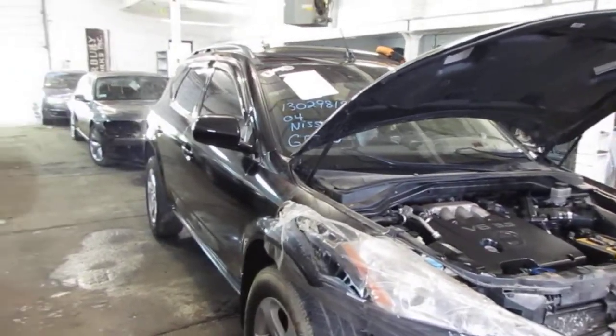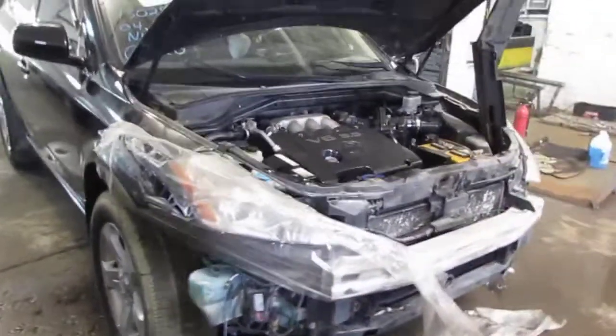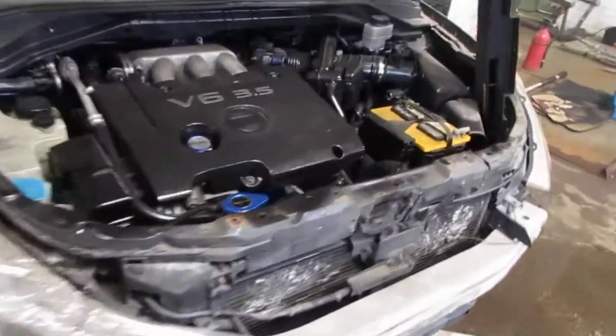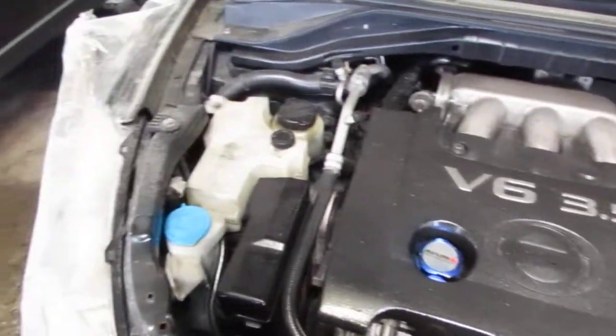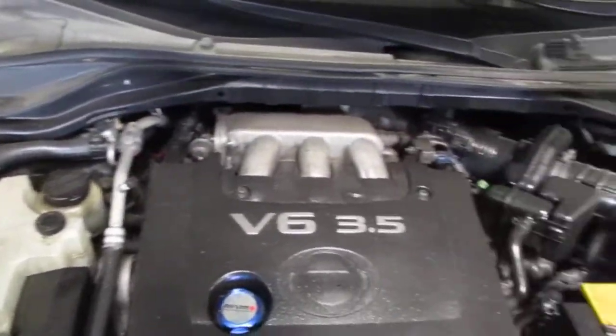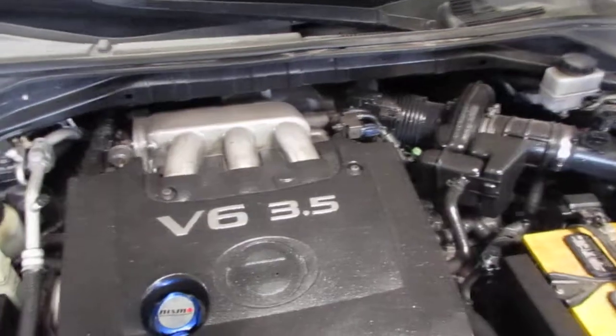Good morning and welcome to Tom's Foreign Auto Parts video portion of our inventory. As you can hear, we have an excellent running 2004 Nissan Murano. This vehicle is an excellent running 3.5 liter California emissions engine.